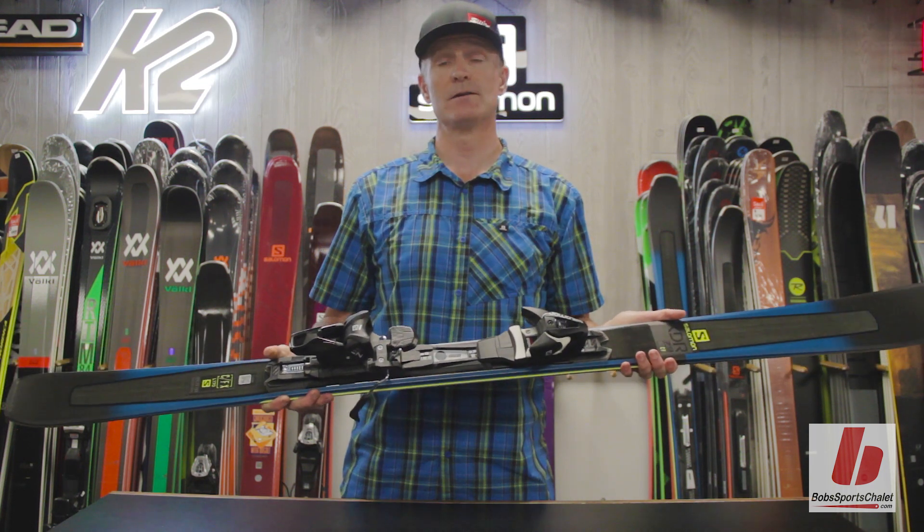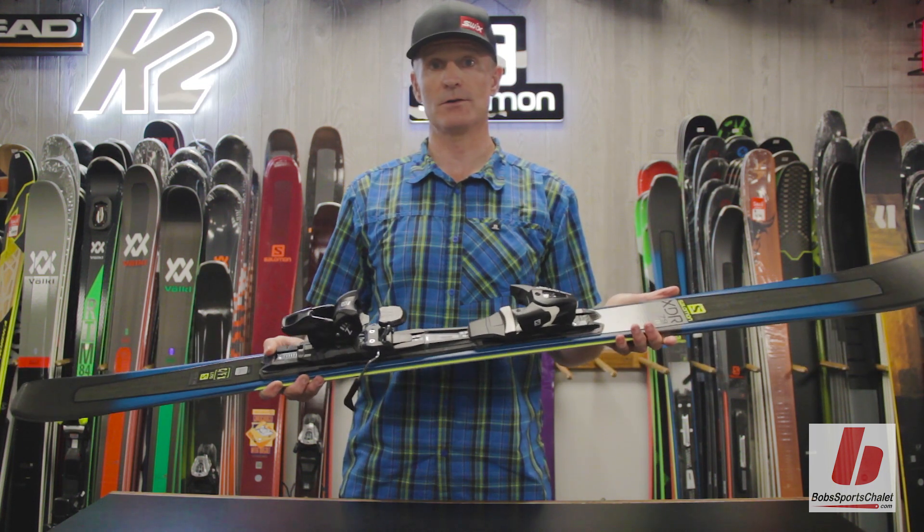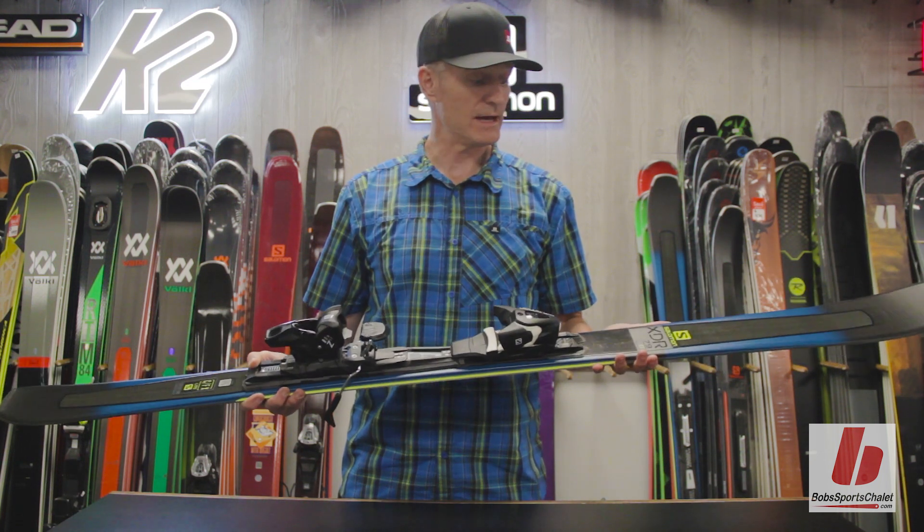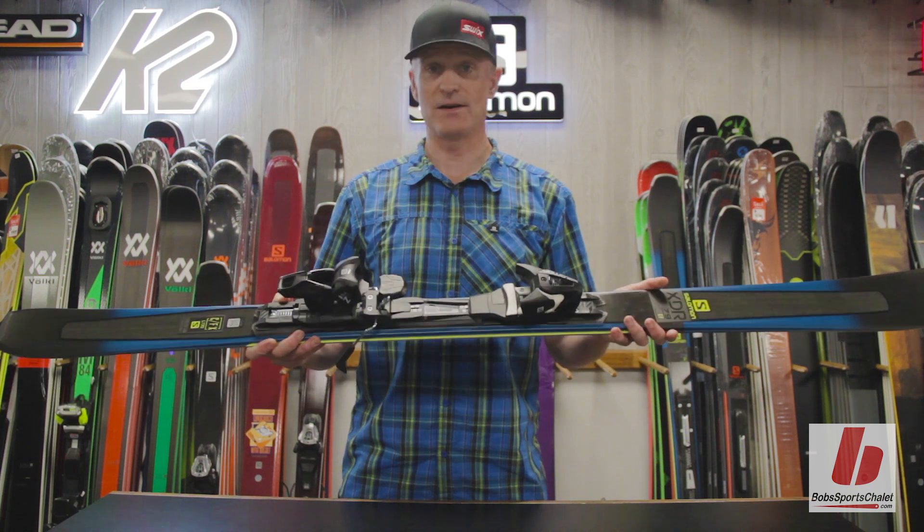So if you want one ski that's going to do it all for an intermediate skier on groomers that is aspiring to get to the expert level, the XDR 79 CF is a value-packed ski.